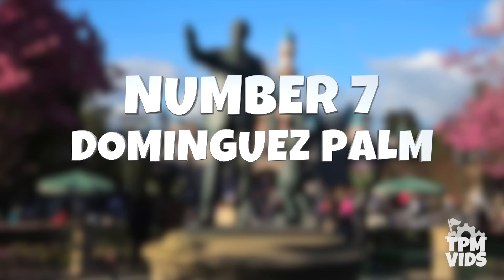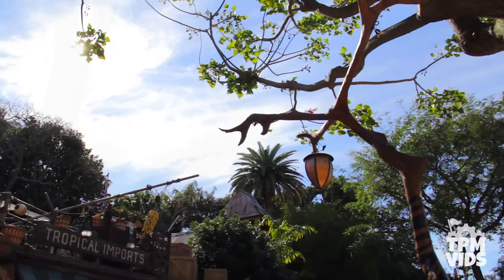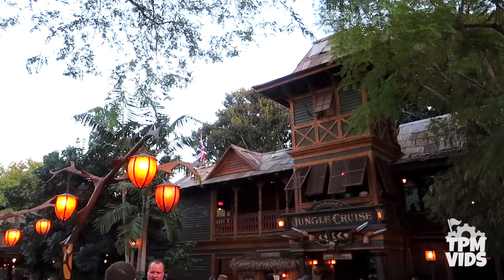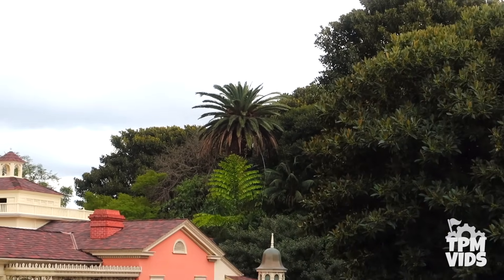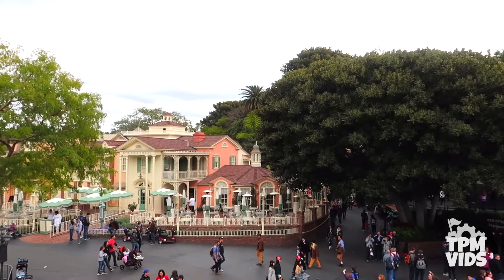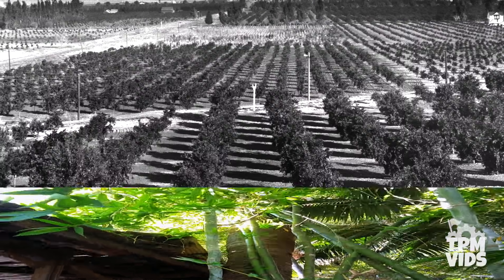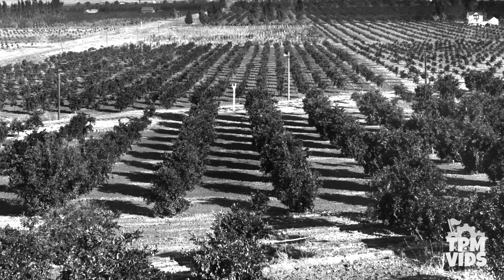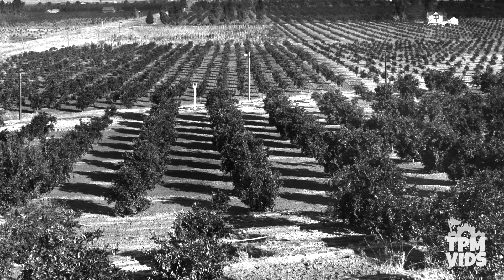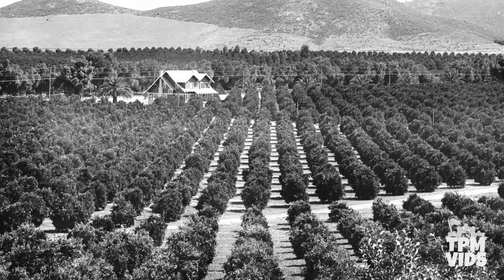Number 7: The Dominguez Palm. Adventureland is home to many trees that fill this luscious land, but hidden among all the greenery by the Jungle Cruise is one very prominent tree. You may or may not have noticed the Canary Island date palm that towers over Adventureland, and this tree holds over 120 years of history. 10 of the original 160 acres of land covered by orange groves that was purchased by Walt Disney was owned by the Dominguez family. Aside from orange trees, this piece of land also had a house as well as many other mature trees.